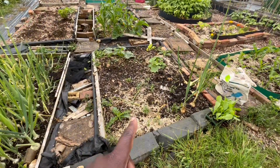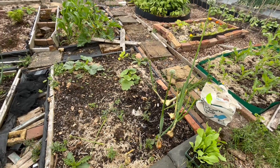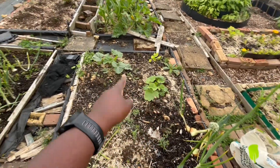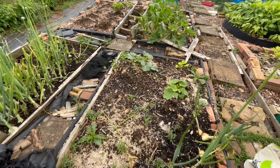Onion bed will be empty soon. This bed was garlic and onion. We've got a few brown onions left here and they're doing fine. I have no clue what my squash are, but I've got a squash there and a squash there, which are doing absolutely fantastic now — where before they were not doing much.